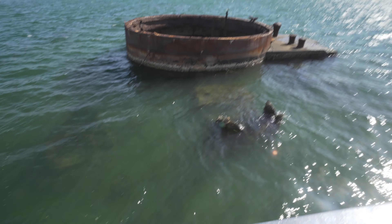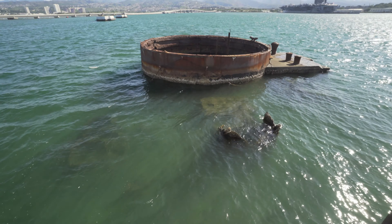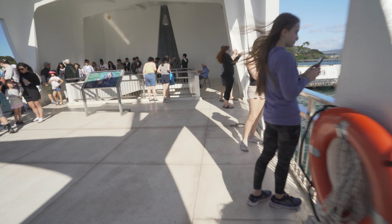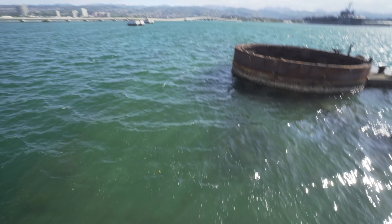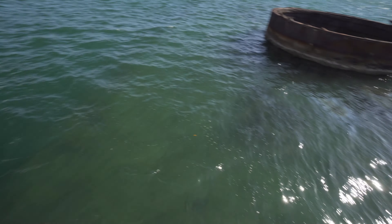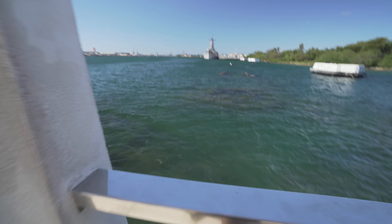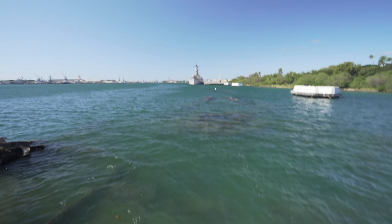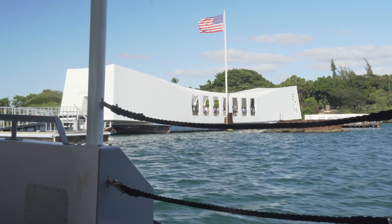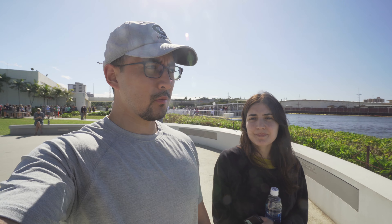This is where some of the remains of the USS Arizona are. It's one of three ships out of the 21 that were here in 1941 that actually sank. The other 18 ships were recouped, fixed, and used again by the Navy, but these three unfortunately could no longer be repaired. You can see the front of the ship here — the memorial has been built more or less in the middle of the ship. We would highly recommend visiting the USS Arizona Memorial.